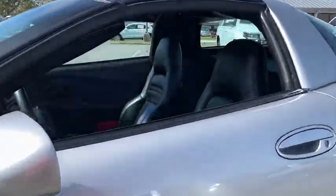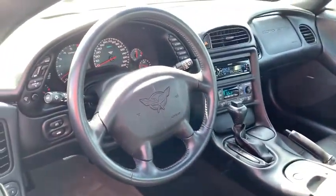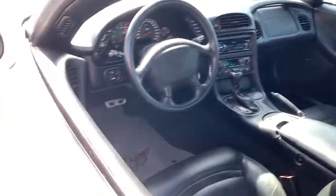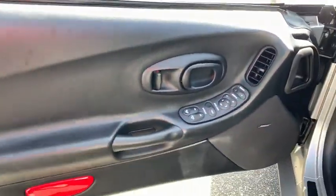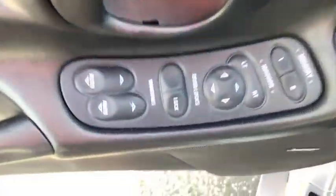Here are some of this vehicle's great options: traction control, power passenger seat, dual airbags, leather-wrapped steering wheel, alloy wheels, power steering, four-wheel disc brakes, rear window defroster, electronic stability control, power windows, security system.